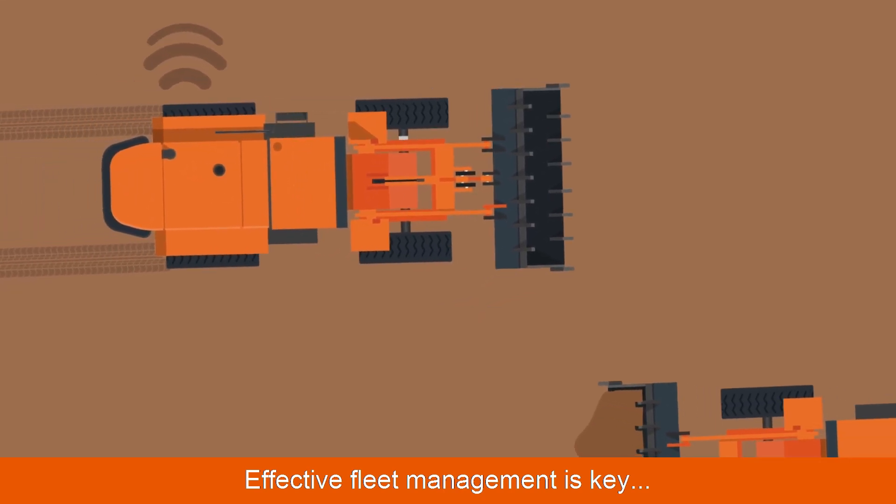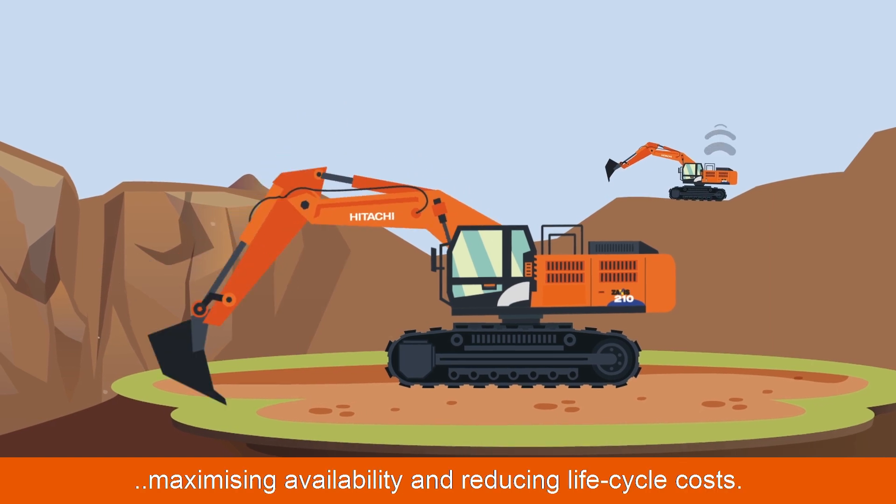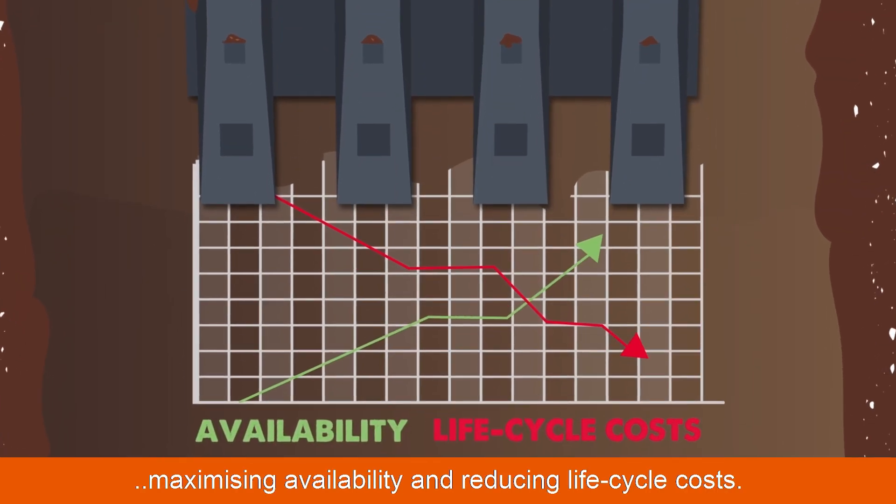Effective fleet management is key to increasing productivity, enhancing efficiency, maximizing availability and reducing lifecycle costs.